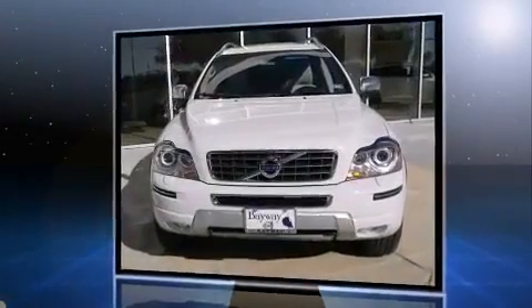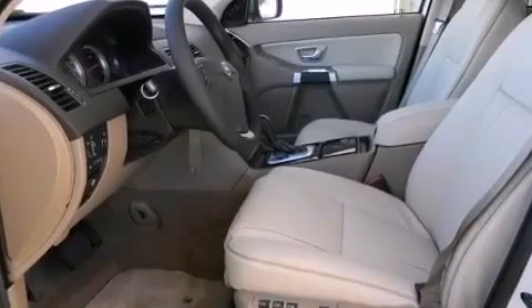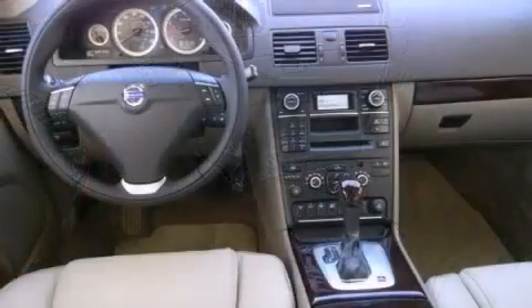It includes power seats, a built-in garage door transmitter, an automatic dimming rear-view mirror, skid plates, blind spot sensor, and a split folding rear seat.